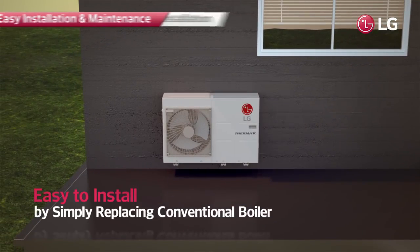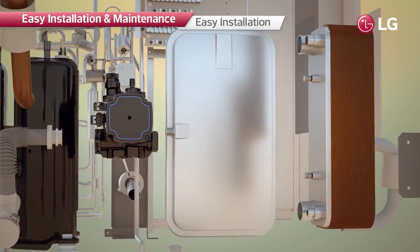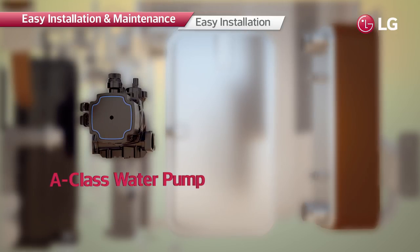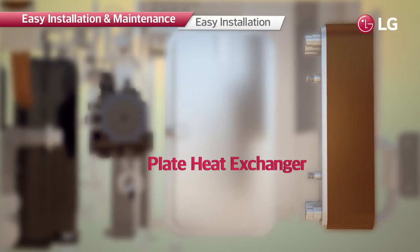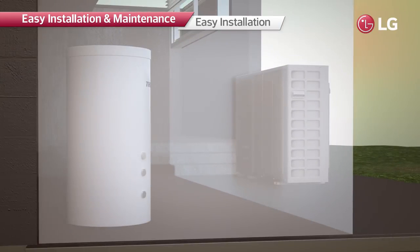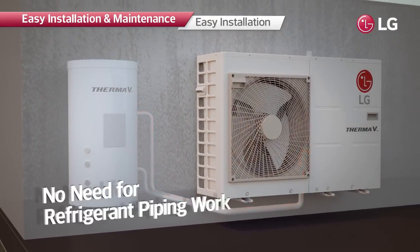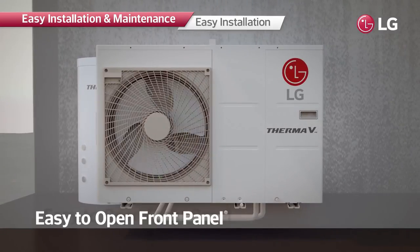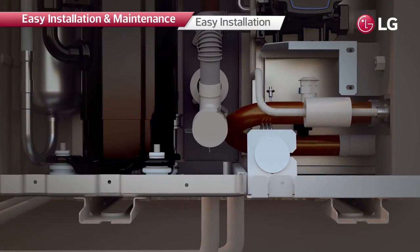The R32 monoblock can simply replace a conventional boiler because it is an all-in-one heating solution. Components that are usually installed individually inside the home are integrated into one unit, so there is no need to install refrigerant pipes or separate indoor units, making it much easier to install, maintain, and use.